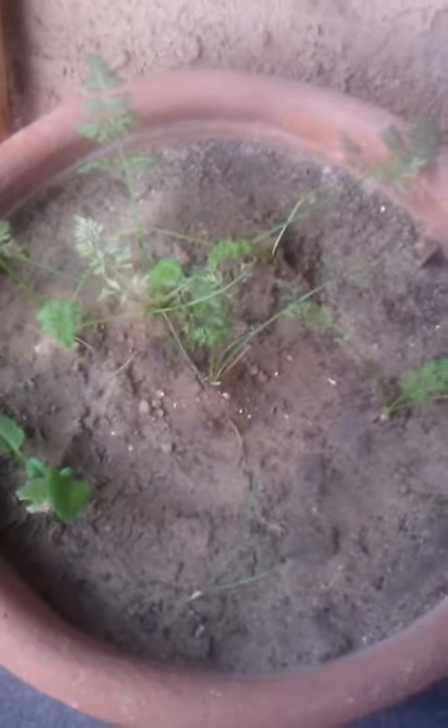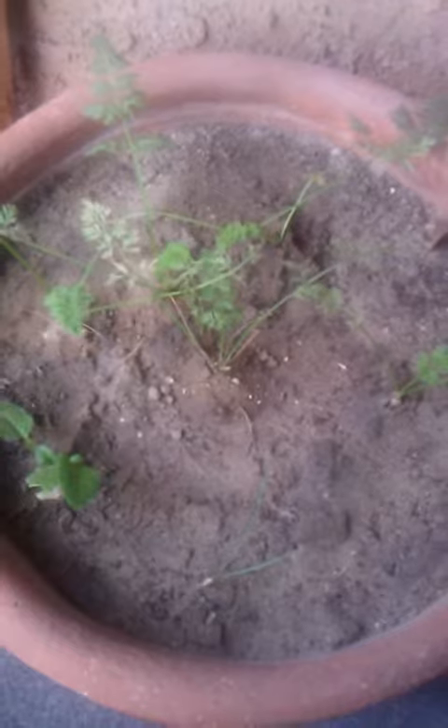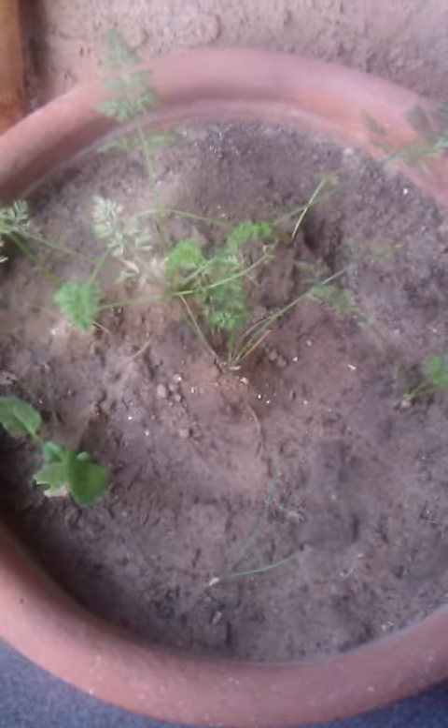Welcome to the Organic Balcony Garden. Today is January 7th, 2012. We made it. I'm going to harvest these carrots and see what happens.